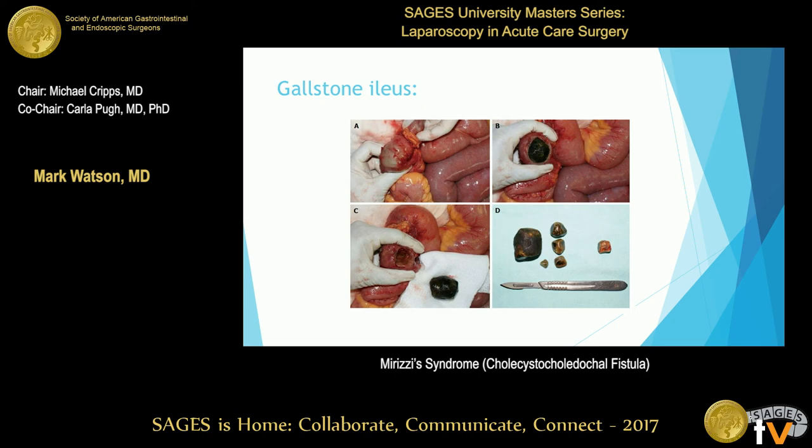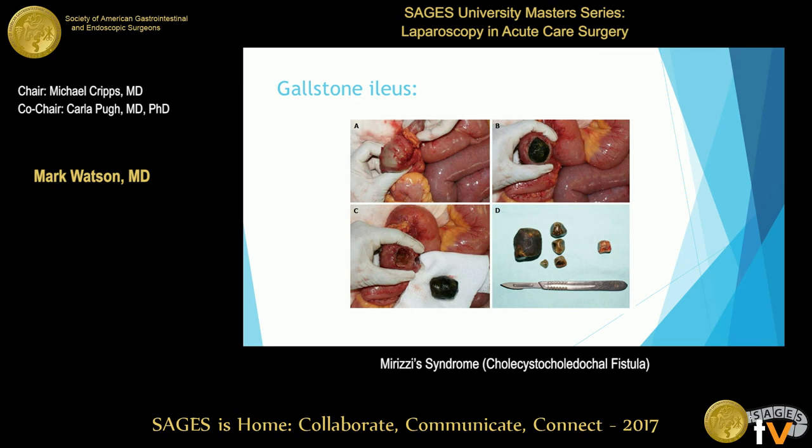A note on gallstone ileus: these are typically patients who are 80 years old and really sick with a bowel obstruction. When you get them to the operating room, advanced hepatobiliary surgery is not your primary issue — taking out the big gallstone from the terminal ileum is. You usually have to do this in a staged fashion.